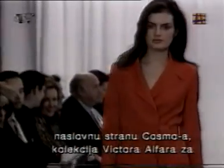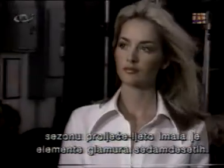With his own version of the classic Cosmo cover happening on his runway, Victor Alfaro's spring-summer collection had all the elements in place for a stylish take on 70s glam.